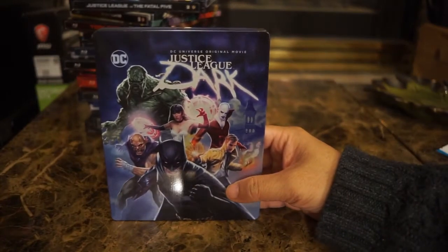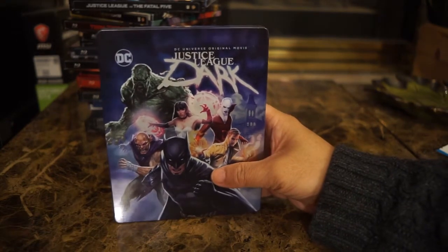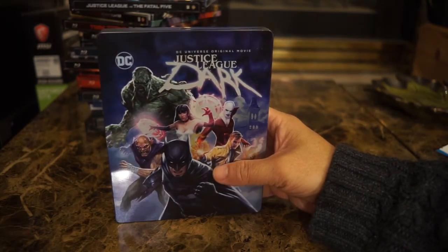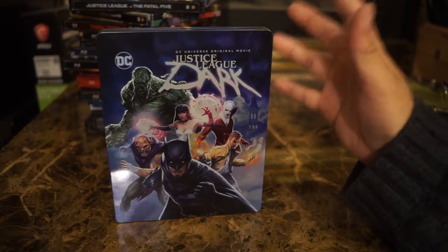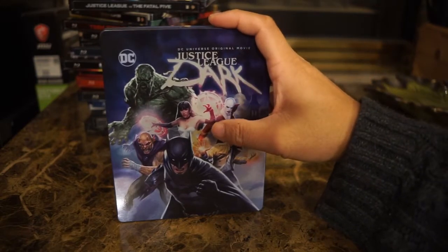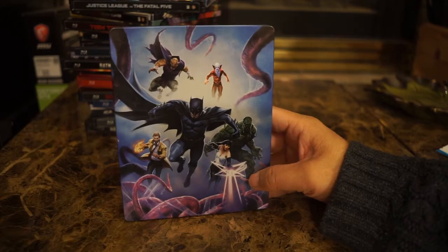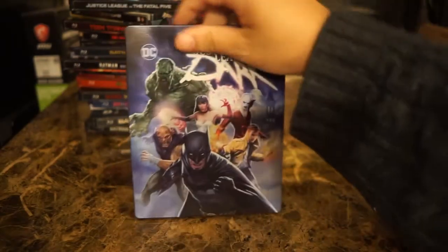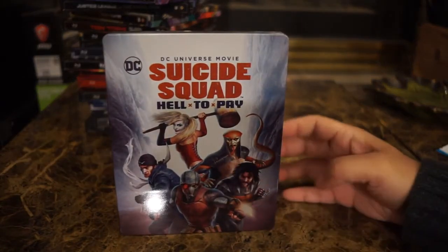Justice League Dark is based on John Constantine's group, even though Batman is front and center on the cover. This is actually John Constantine's team — Batman just sells, so he's in front. Swamp Thing is in it, along with Zatanna, Deadman, and Etrigan the Demon. The back has an action pose by the same team. Justice League Dark is basically the Justice League but they deal with supernatural stuff.